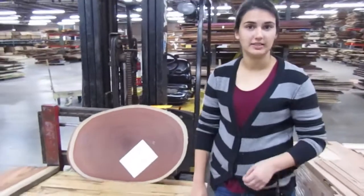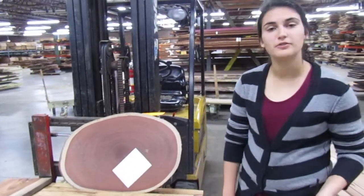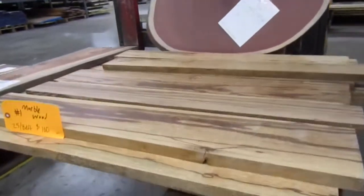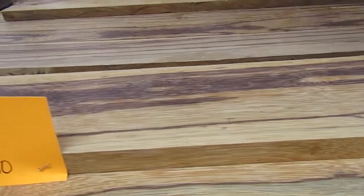Hey everyone, it's Allison again. I'm here to talk to you a little bit more about the big sale we're having starting next week. Dates again are October 25th through November 4th, that will be our in-house sale during our business hours. I'm going to talk a little bit today about some of the lumber pallets we're going to have, some of the slab options we have, and also some of the cutoff pallets we have.